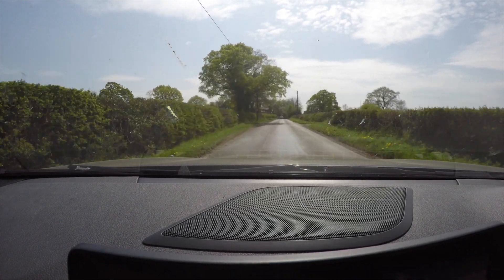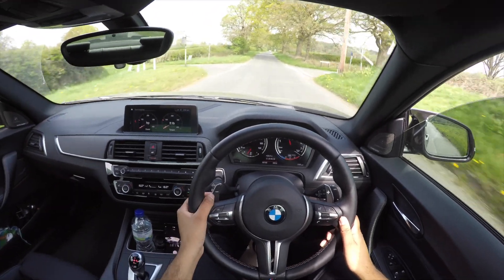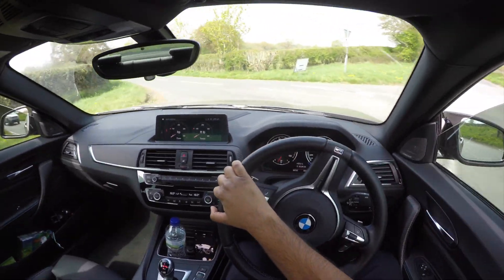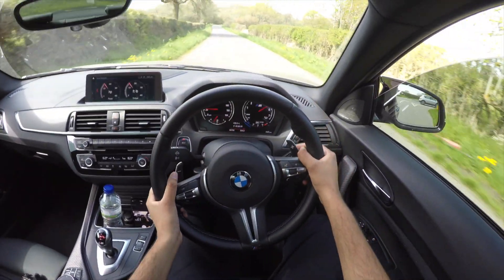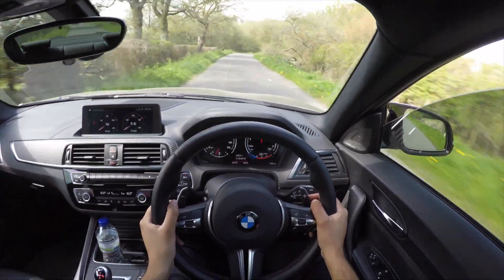Anyway, give you guys some sound. The N55 still works — wheel spin, listen to that sound! The N55 — shove of torque. I can't knock this car, it's just an awesome car.